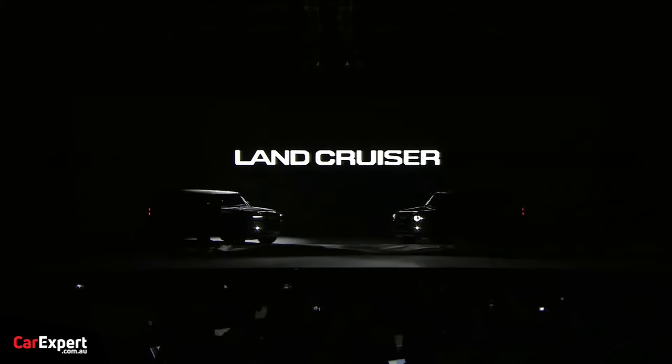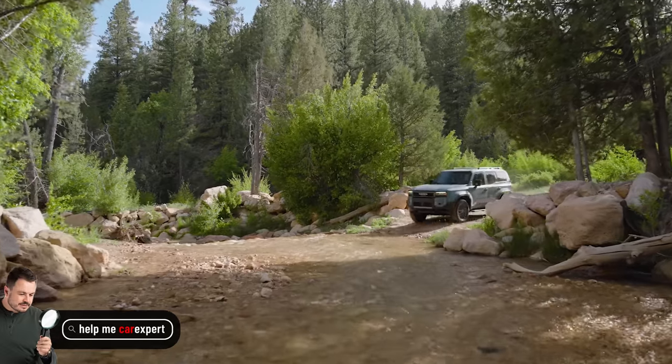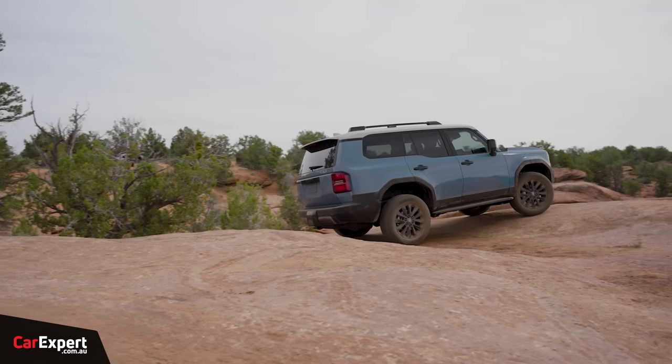Toyota just announced the replacement Prado, better known as the Land Cruiser 250. It falls between the 200 series and the 300 series in Toyota's naming system — the old one was called the 150. It's got a 2.8-litre four-cylinder turbo diesel with a mild hybrid, which is essentially the same engine as the previous generation Prado, now with mild hybrid assistance mainly for start-stop — making that system smoother. It's essentially a fuel-saving measure.